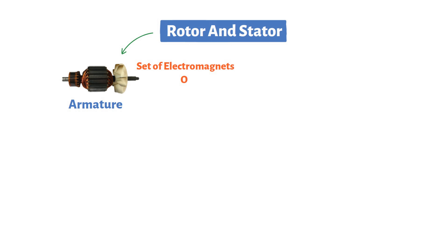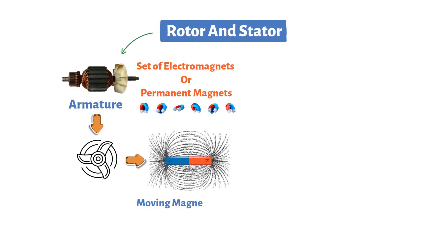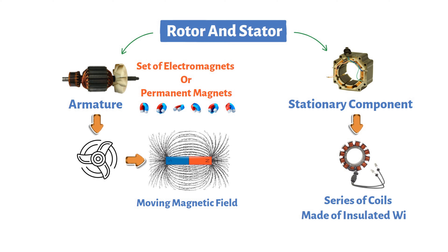First, we have the rotor, often referred to as the armature. The rotor is equipped with a set of electromagnets or permanent magnets, depending on the type of generator. As the rotor spins, it generates the moving magnetic field required for electromagnetic induction. Next, we have the stator, a stationary component surrounding the rotor. The stator houses a series of coils made of insulated wire, strategically positioned to interact with the rotor's magnetic field and generate an electric current.